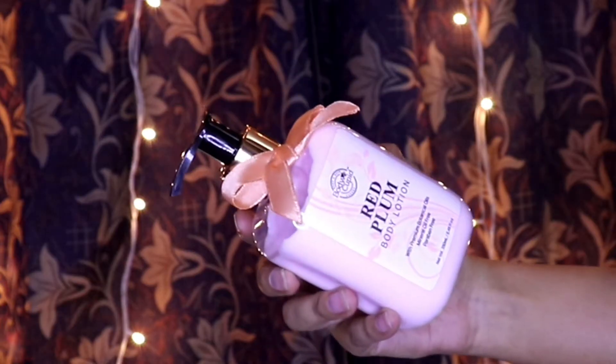This is the Body Cupid Red Plum Body Lotion and this is the Body Cupid Red Plum Body Butter. I've been using these products — this one in the daytime and this one in the nighttime. Let's talk about these one by one, starting with the Body Cupid Red Plum Body Lotion.